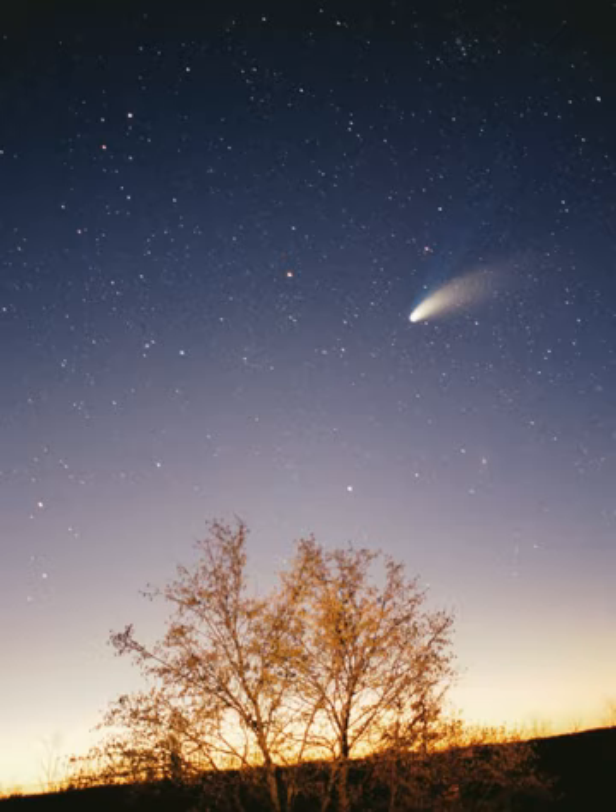All the planets, and most other objects, orbit the Sun in the same direction that the Sun is rotating—counterclockwise, as viewed from above Earth's north pole. There are exceptions, such as Halley's Comet.